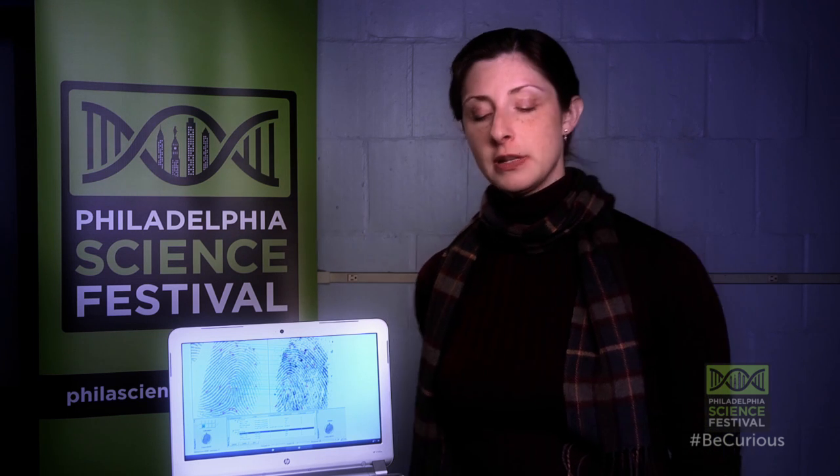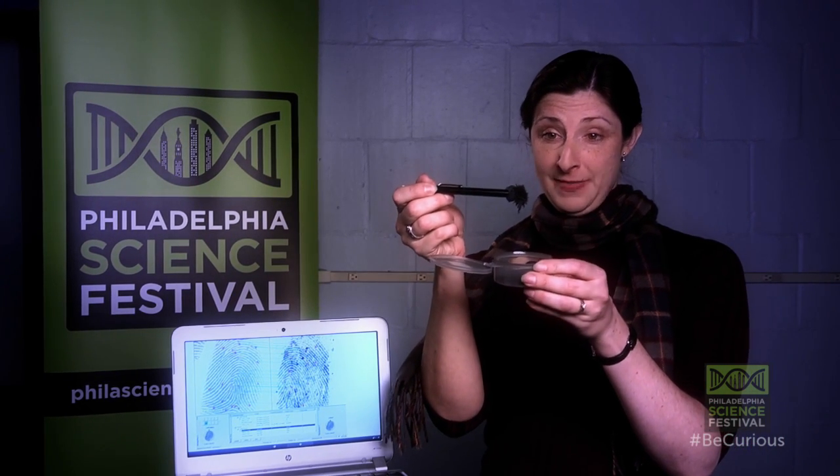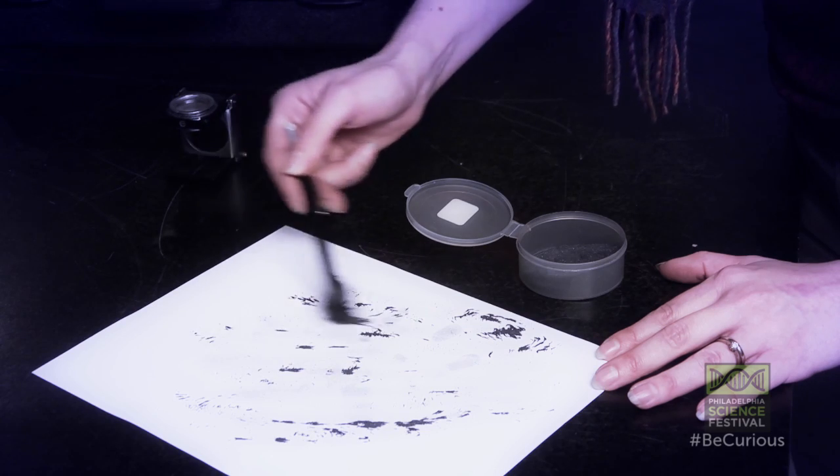These are left in sweat when you touch something. One of the ways that you can make a latent fingerprint visible is to use a powder, and we have lots of different types of powders. This type of powder is a magnetic powder, and these tiny iron filings will stick to the sweat that you leave behind on something like a computer or maybe a piece of paper.